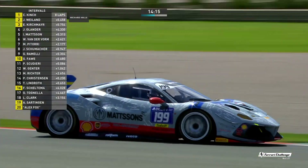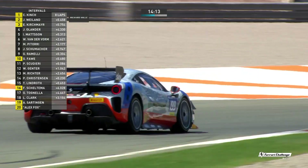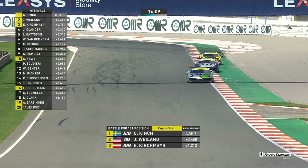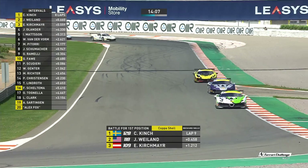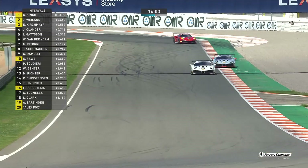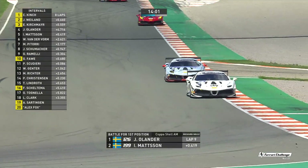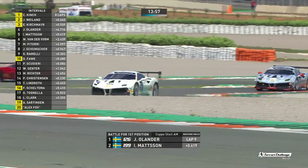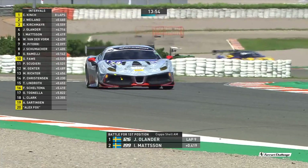There is Joachim Olander. There is Ingvar Mattsson. Willem van der Form is steadfast in P3 — he's got quite a bit of gap to try and close so that he can get on this battle with Ingvar Mattsson and Joachim Olander. But the trouble is, with that safety car, we've got less than 14 minutes of this race left.